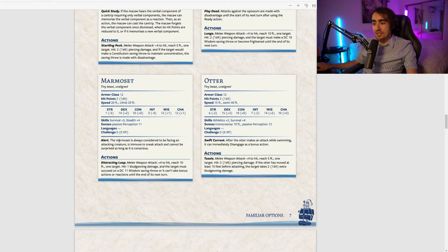The marmoset is Alert: it's always considered to be facing any attacking creature, is immune to sneak attack, and cannot be surprised as long as it's conscious. This is fantastic for taking rests — you'll never be surprised or vulnerable to sneak attacks. And because you can change your familiar's form with a Bardic Inspiration die, the second you're ready to rest you can just switch to the marmoset and you're set.